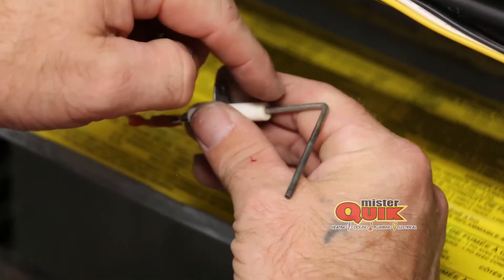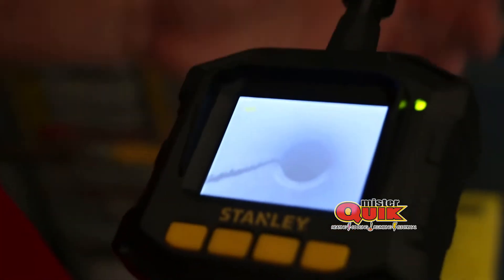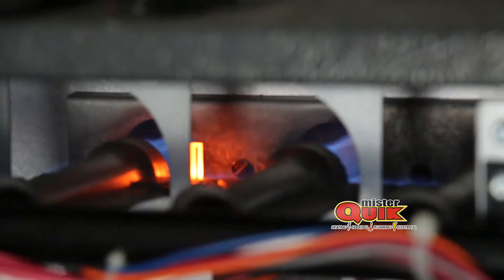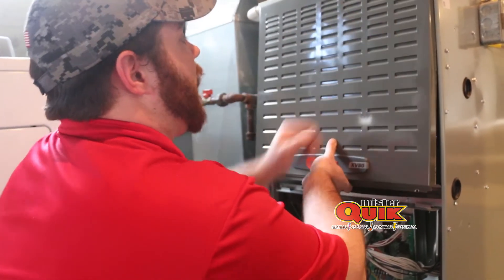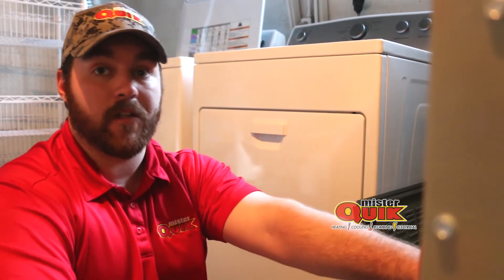Making sure the flame sensor is clean, checking the heat exchanger — these are all key things to making sure that that furnace is going to make it through the winter. The biggest benefit of getting furnace tune-ups is making sure that you are comfortable in your house all year round. If we are able to get hands-on with the equipment and check everything before it's actually put to the test for an extended amount of time, we could catch an issue before it actually breaks down.